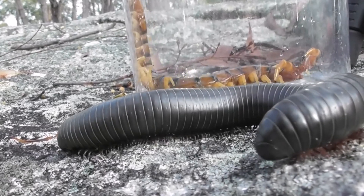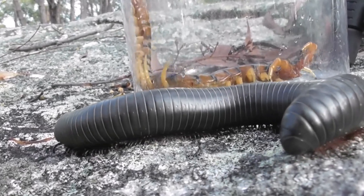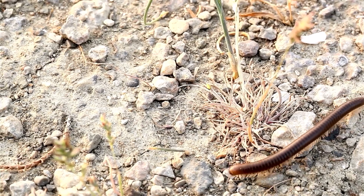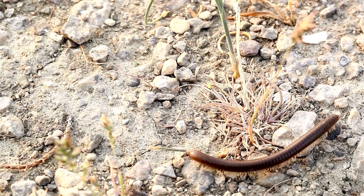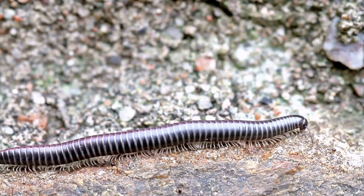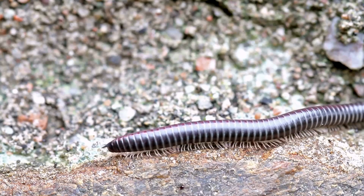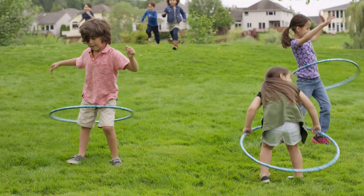Centipedes and millipedes look similar, but they act differently and affect people in different ways. Understanding these differences can help you identify them correctly. It can also help you know what to do if you find them in your home or garden, so you can keep your space free from them.